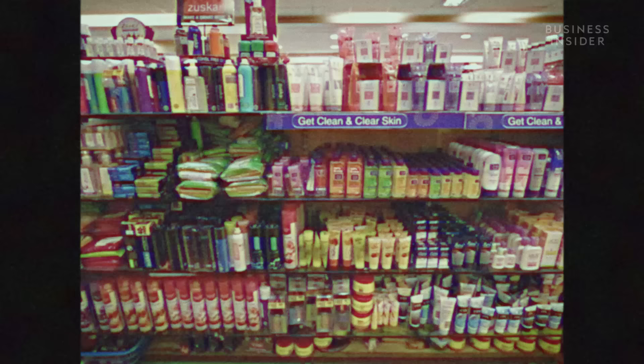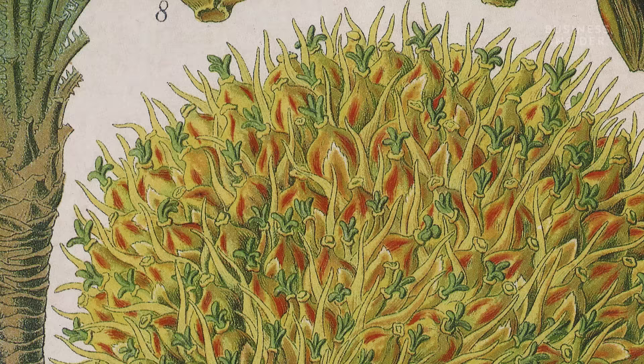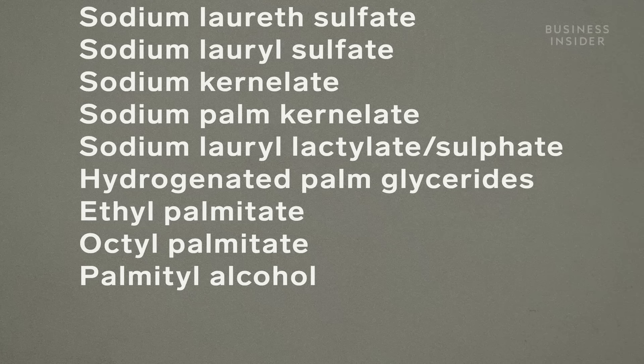Palm oil is in everything, from chocolate to bread, instant noodles to shampoo. And without even really thinking about it, globally we each consume on average about 8 kilos of palm oil every year. But even if you look through the ingredients of your product, you may not be able to spot it, because written on the back label, you could see any of these.